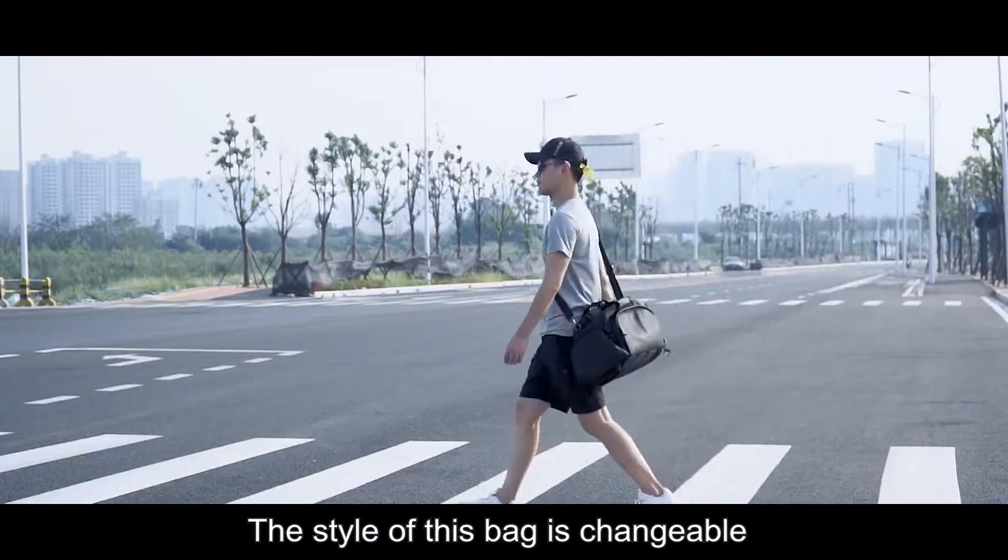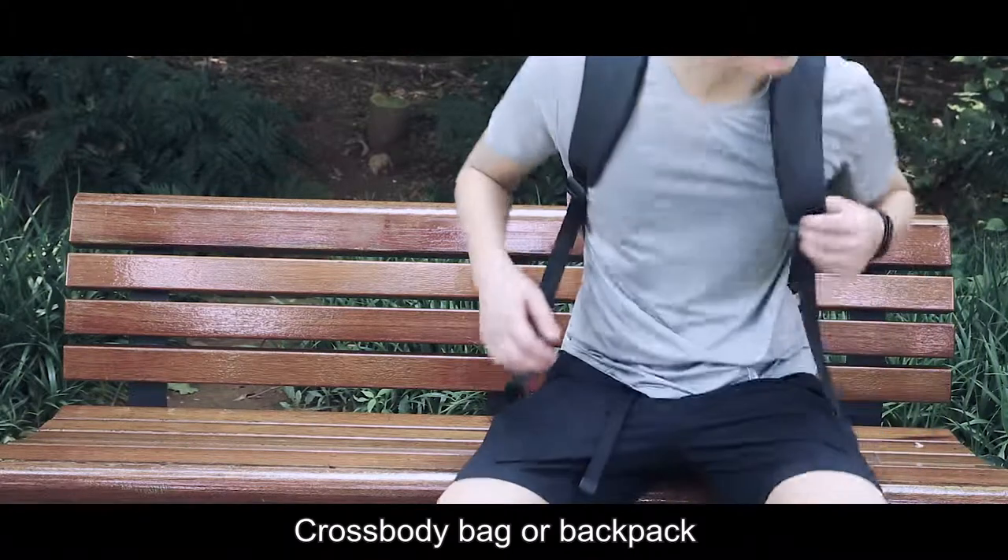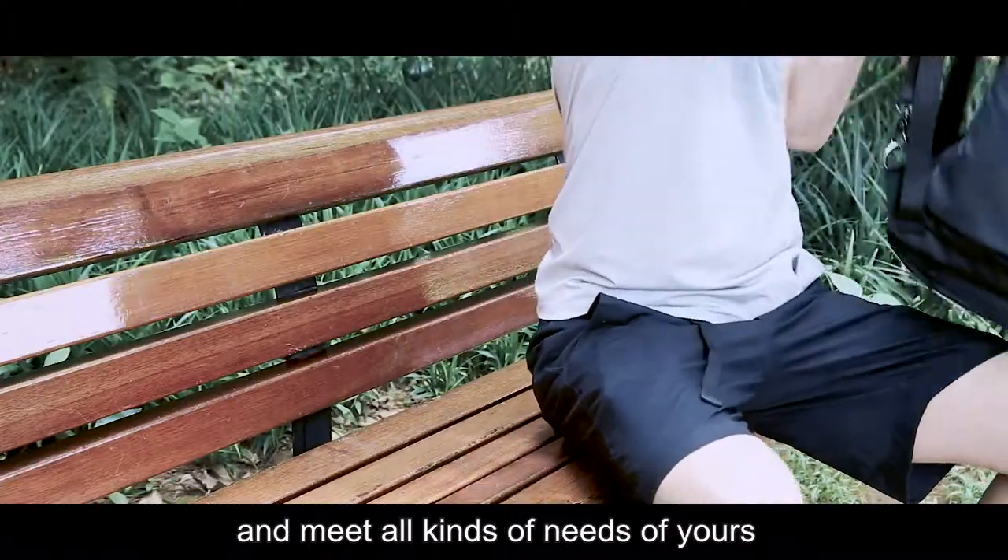The style of this bag is changeable — it can change into a handbag, crossbody bag, or backpack and meet all kinds of your needs.